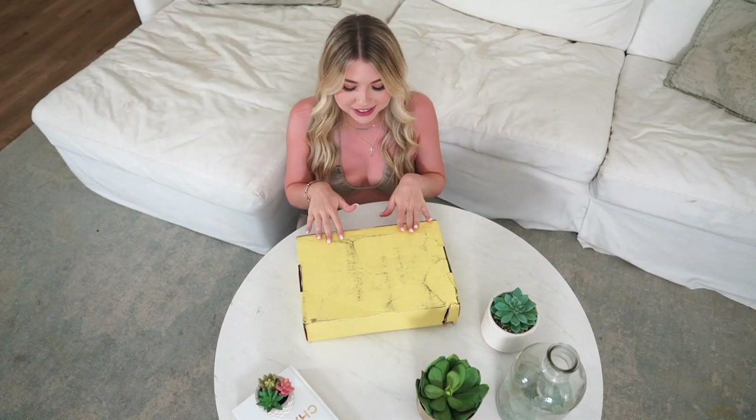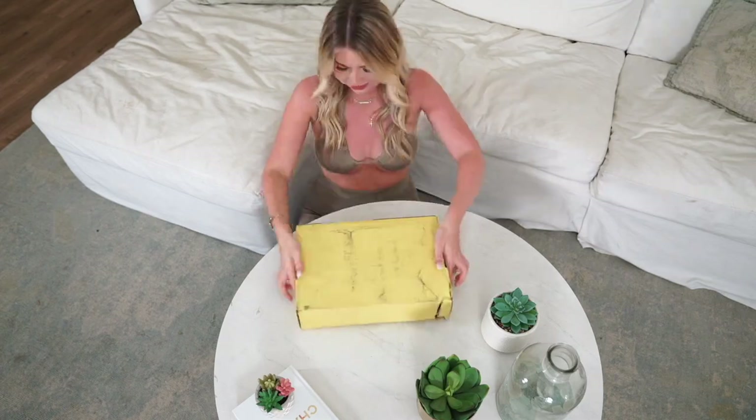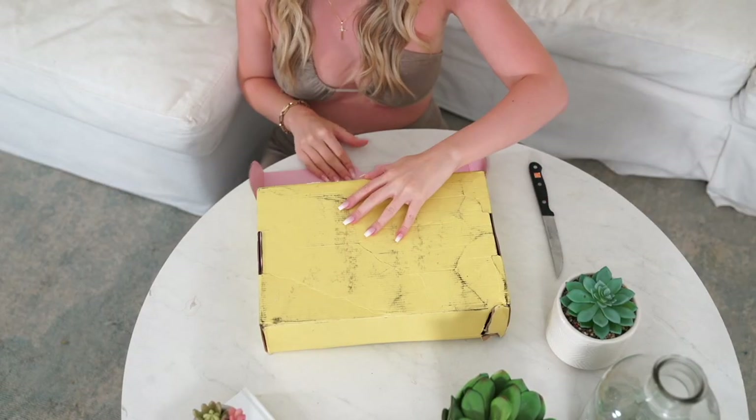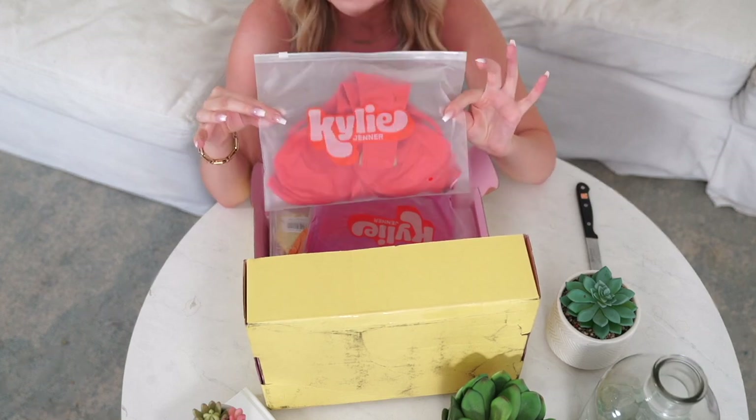I ordered basically everything from Kylie Swim and I'm so excited. I will say the packaging is a little beaten up, but hopefully the swimsuits are cute. I hate to say it, but the little baggies are giving me Shein.